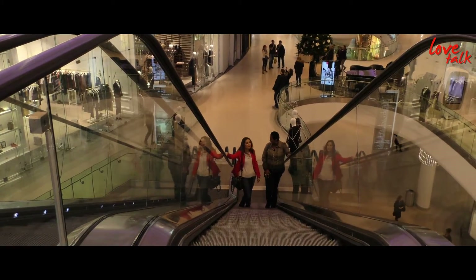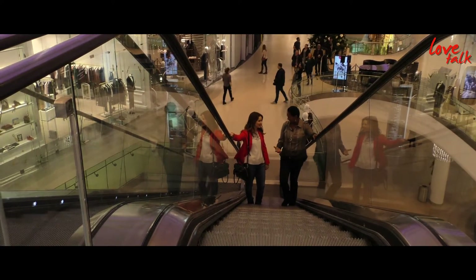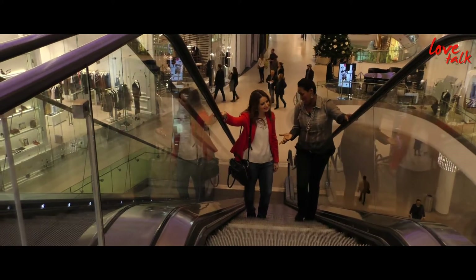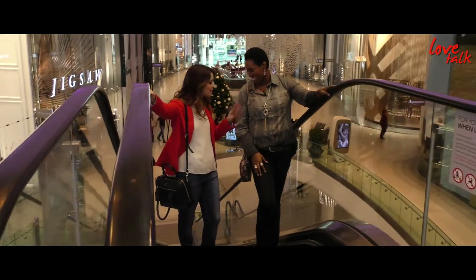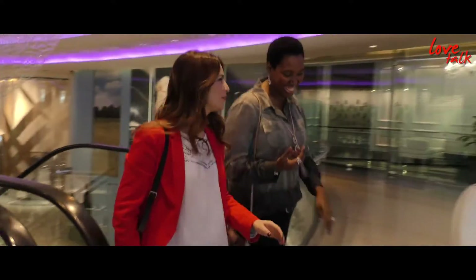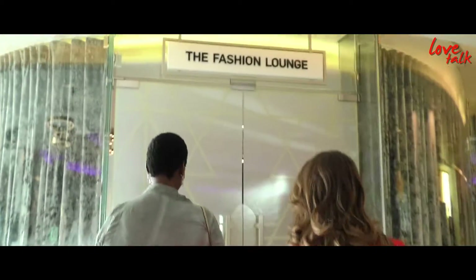So Helena, what are we up to today? Well, today we're gonna have a consultation with a stylist. We're never hanging around together so I'm actually so happy that we're having time together. Last week the boys went out, today's our turn — we have to show them that we can do it better, right? It's gonna be really exciting. Let's do this!